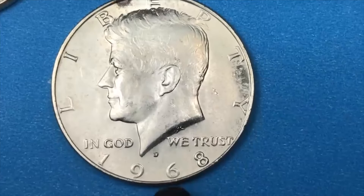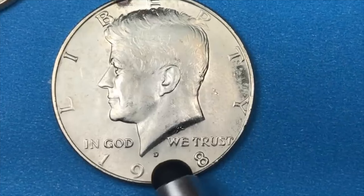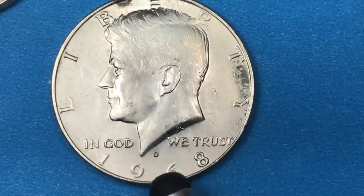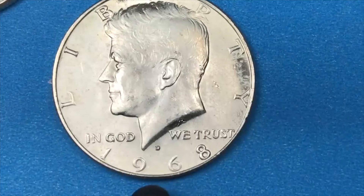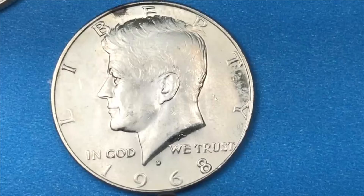They made none at the Philadelphia Mint, but they did make 3 million proof half dollars at the San Francisco Mint, and those have an S on them with a proof finish. One or more of those has been found with an inverted S on it also, where the S is upside down. So look for that inverted S or the inverted D.